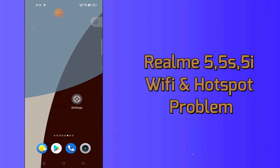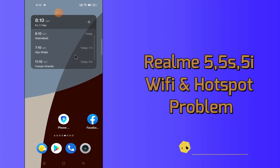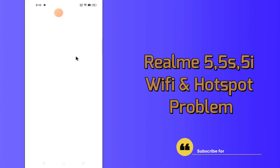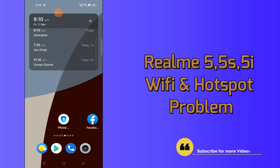Hello everyone, welcome to another video tutorial. In this video I will tell you about the Wi-Fi and hotspot problem in your device — Realme 5, 5s, and 5i. If you are having any problem related to Wi-Fi and hotspot, like they are not working, not connecting, or not catching signals, you can easily fix it by following a few easy steps as I will show you.